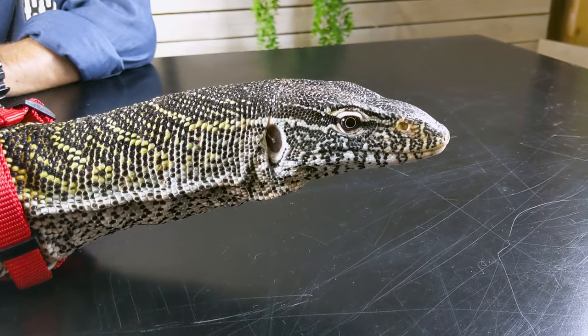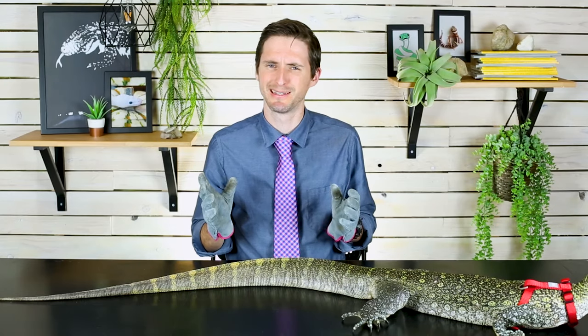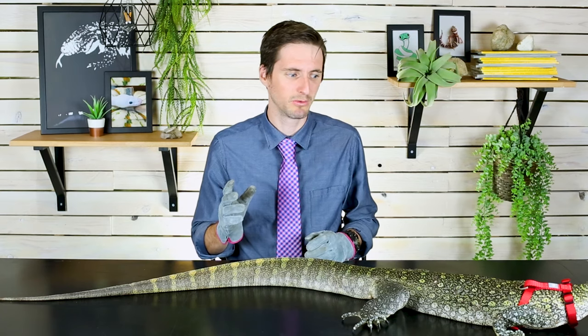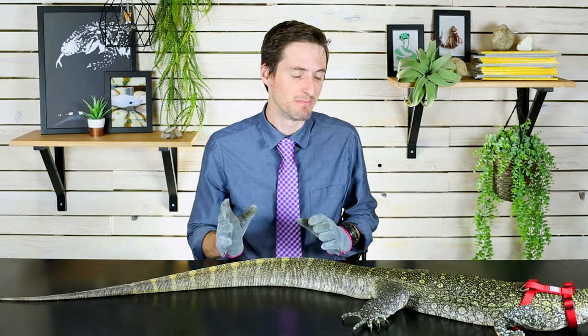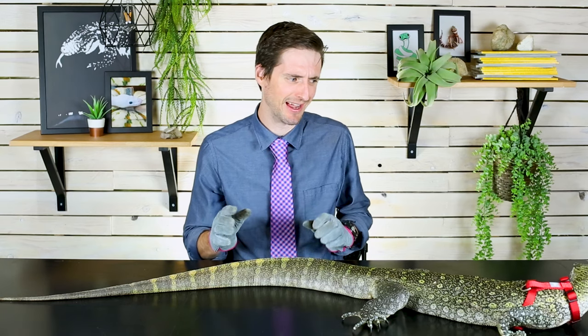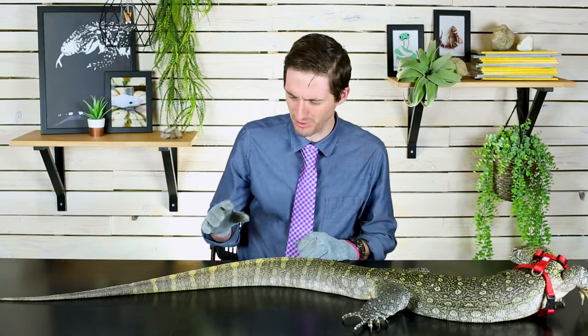Monitors might be my favorite looking lizards. They're not as crazy looking as a leaf-tailed gecko or chameleons, but when it comes to just something that looks like a freaking dinosaur, monitors take the cake. And the Nile Monitor, in my opinion, is the coolest looking of them all.